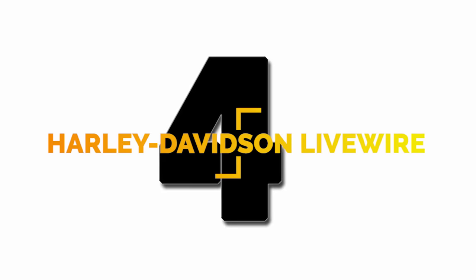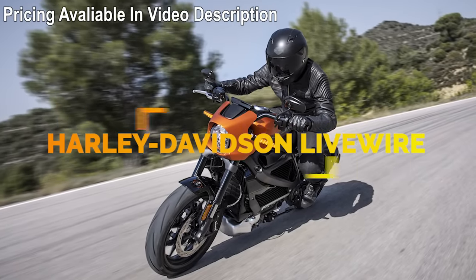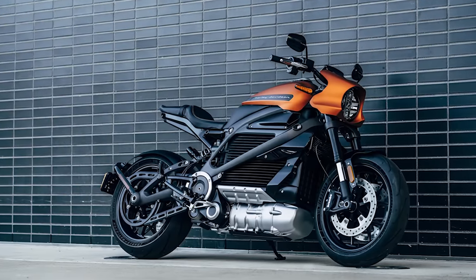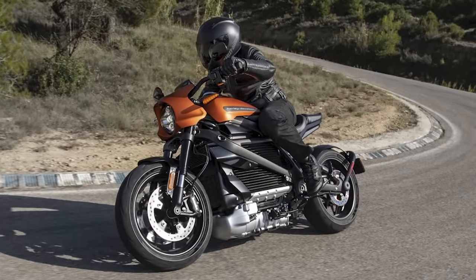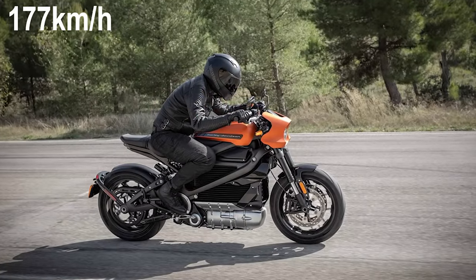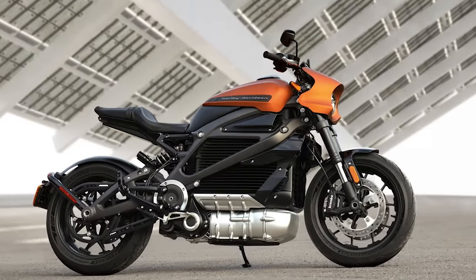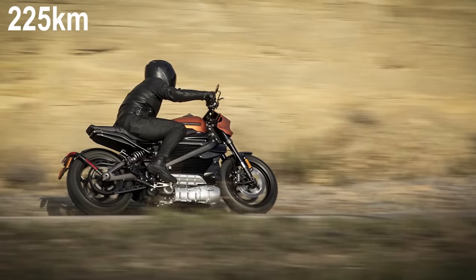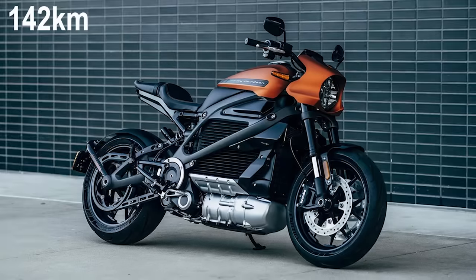Number 4: Harley-Davidson's LiveWire is the first American electric motorcycle to use HD Connect, linking the bike to the rider with an app-controlled cellular connection. The motorcycle does zero to 60 in under 3.5 seconds and has a top speed of 110 miles per hour, and you get instantaneous power the moment you twist the throttle. Featuring a high-voltage battery, the bike gets a range of 140 miles in the city, or a combined stop-and-go and highway range of 88 miles.